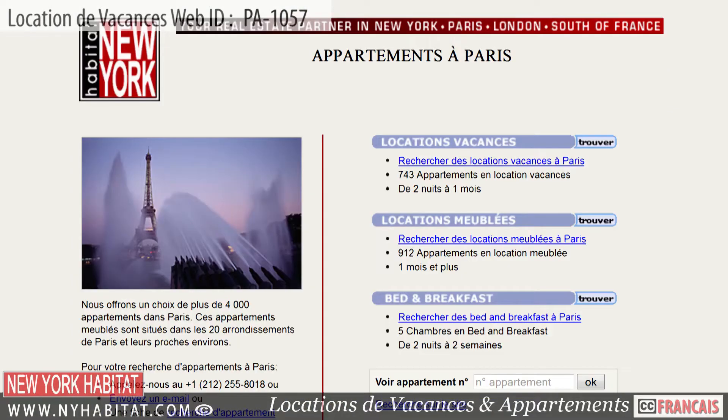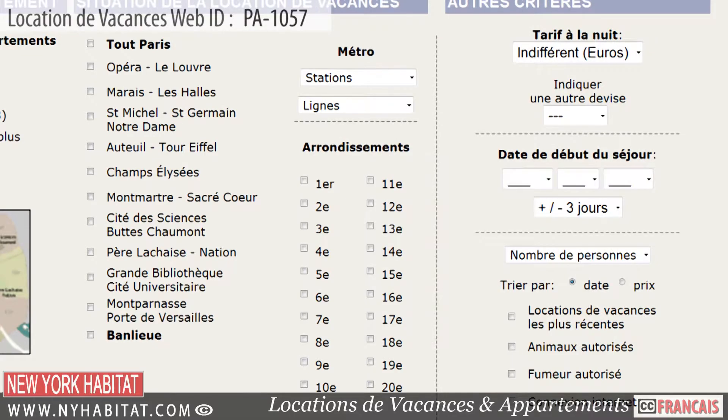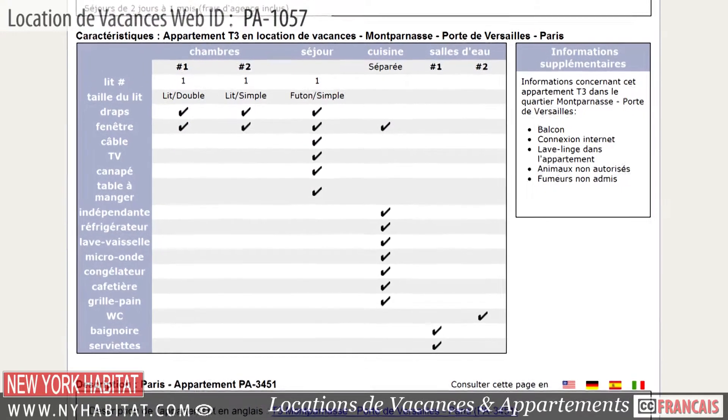Be sure and visit our website at nyhabitat.com, where you will find more great vacation rentals, not only in the northwest of the city, but all over Paris. Don't just visit Paris — live Paris!